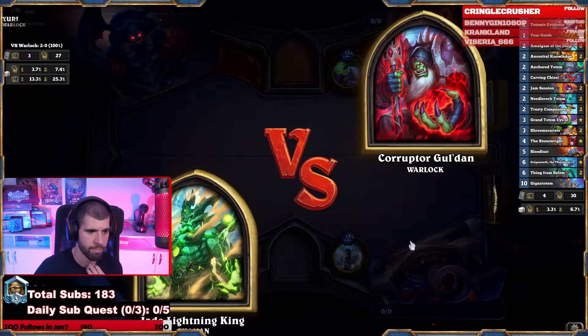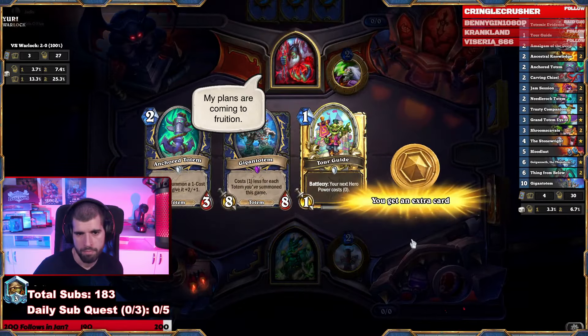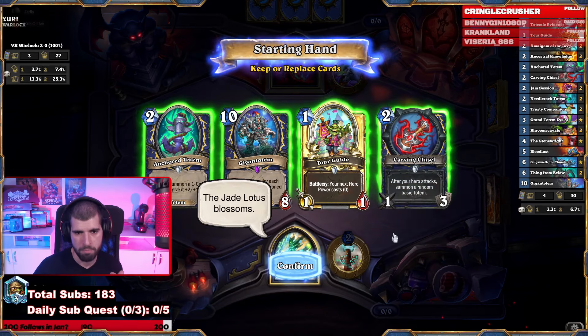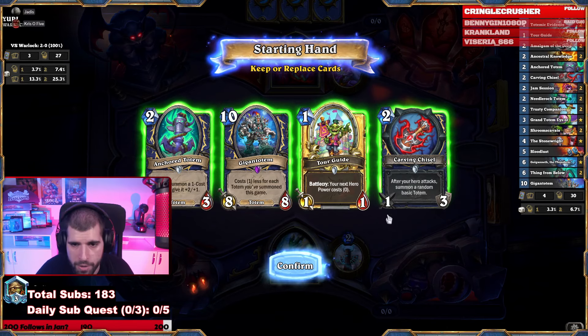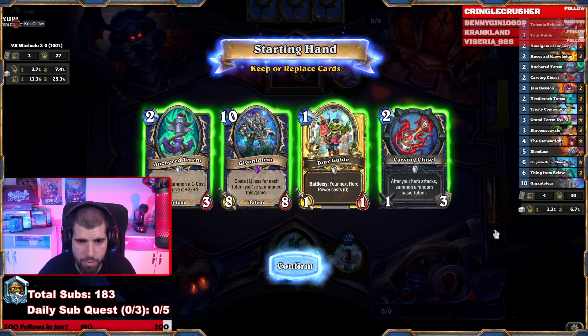Last one was rough. I can see this working out. Wagon and Tour Guide. I think I like the Totem enough as well here — Turn 1 Tour Guide, don't play it. Turn 2 Chisel, Turn 3 Totem. We could get another 1-drop, so let's just remove Gigantotem.